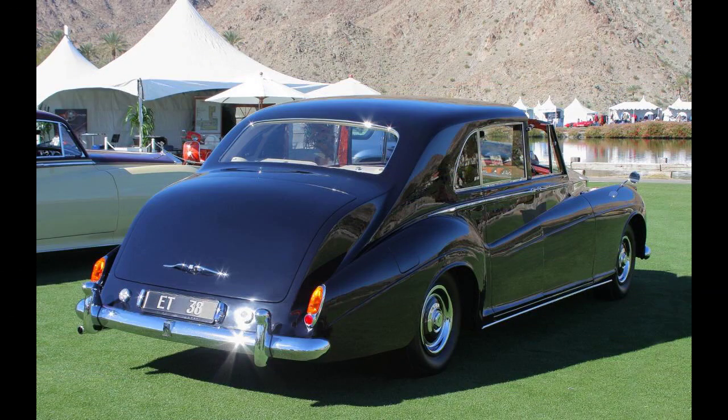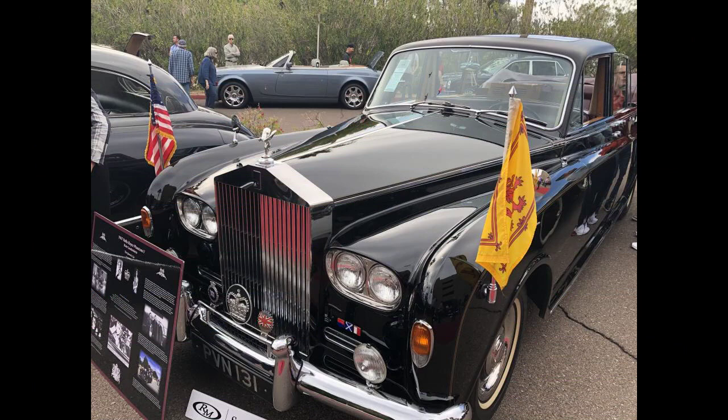Two cars built in 1960 and 1961 joined the British Royal Fleet of two earlier Rolls-Royce Phantom 4s. Having been retired from active service in 2002, both are now on public display — one in the Royal Motor Museum at Sandringham, and the other in the special garage aboard HMY Britannia in Leith, Edinburgh.